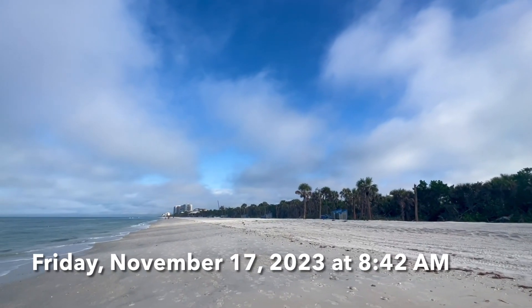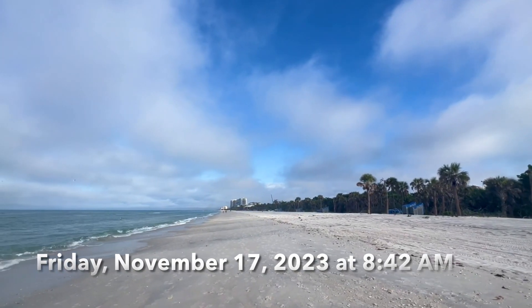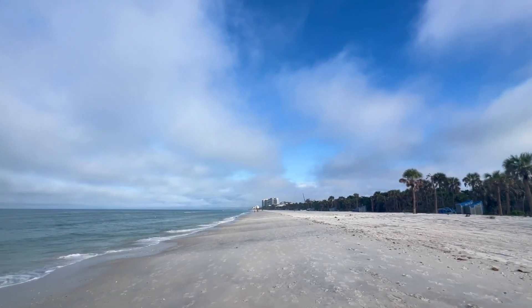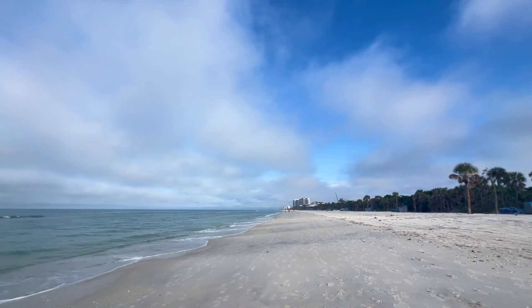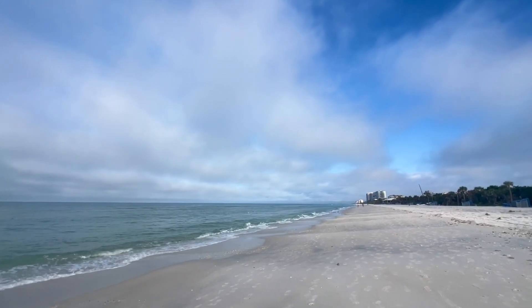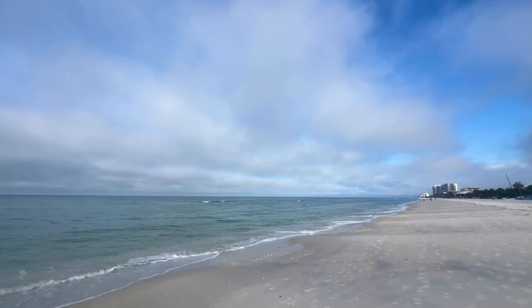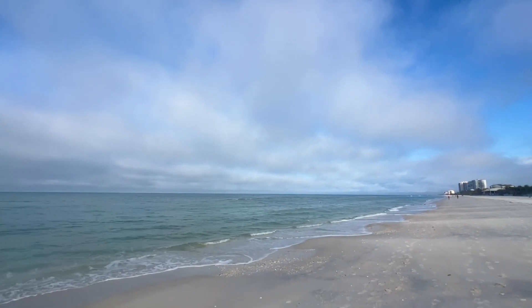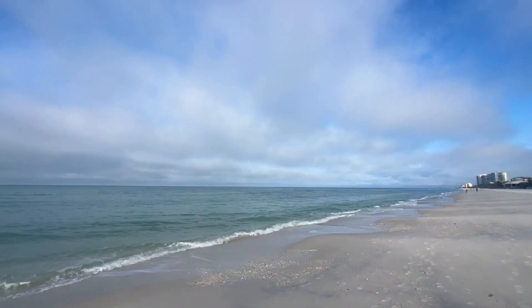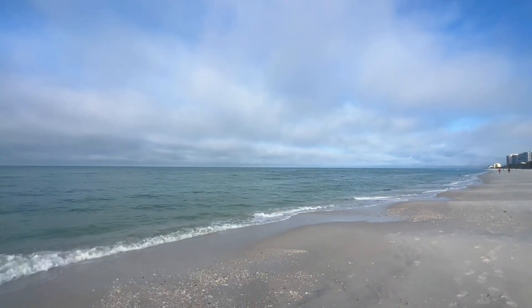Hey everybody, Rob here for Southwest Florida Television. This is going to be my Friday morning beach report for North Naples, Florida. We've been dealing with cloudy to partly cloudy skies all morning. Every now and then we see a little sunshine hitting the beach and some blue sky — a little more surf action than in the past couple of days.